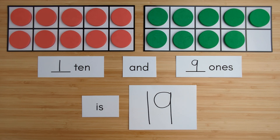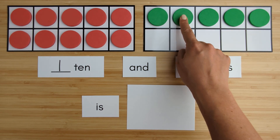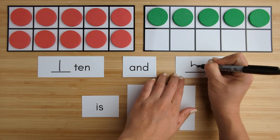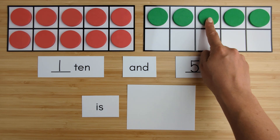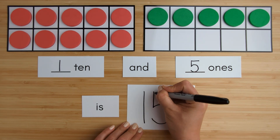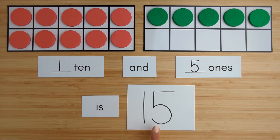Nice job. Let's try another one. Here is one ten. Here is one, two, three, four, five — five ones. Ten, eleven, twelve, thirteen, fourteen, fifteen. One ten and five ones is fifteen.